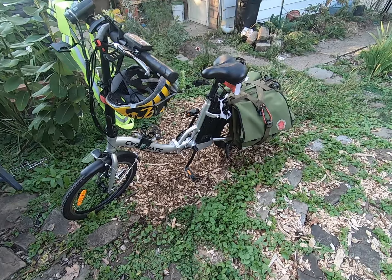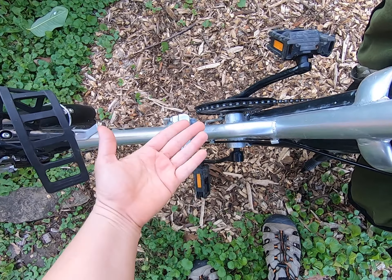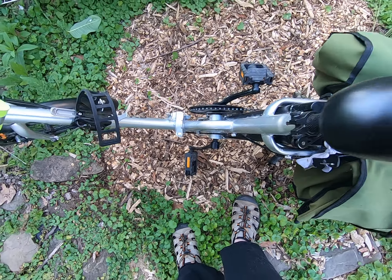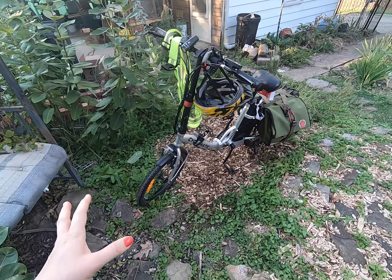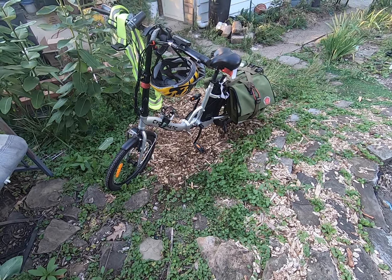It does fold. I have videos that show it folding, so at the end I might put a card linking to one of those. When I first got this bike I didn't have as nice of a camera, so apologies for the earlier videography not being as great, but you'll see it.